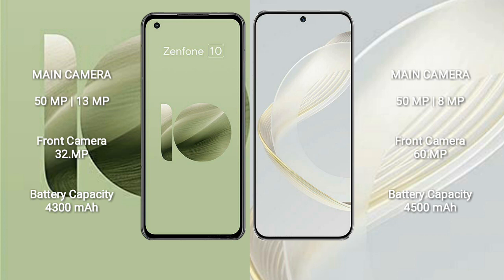Asus Zenfone 10 features a dual rear camera setup of 50MP plus 30MP, and a front camera of 32MP. Huawei Nova 11 features a dual rear camera setup of 50MP plus 8MP, and a front camera of 60MP.